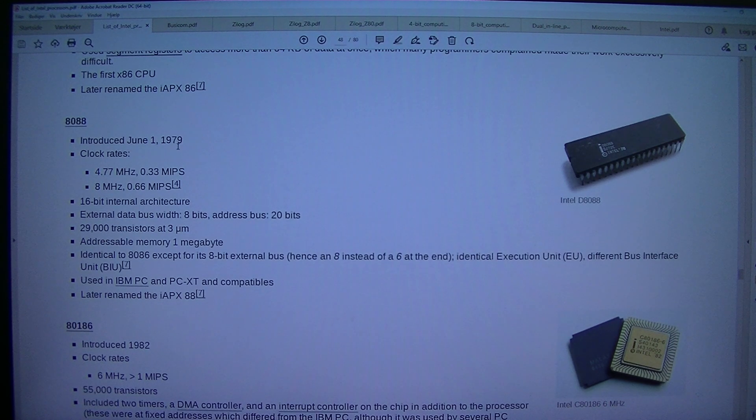Clock rates: 4.77 MHz 0.33 MIPS, 8 MHz 0.66 MIPS. 16-bit internal architecture. External data bus width: 8 bits. Address bus: 20 bits. 29,000 transistors at 3 micrometers. Addressable memory: 1 MB.